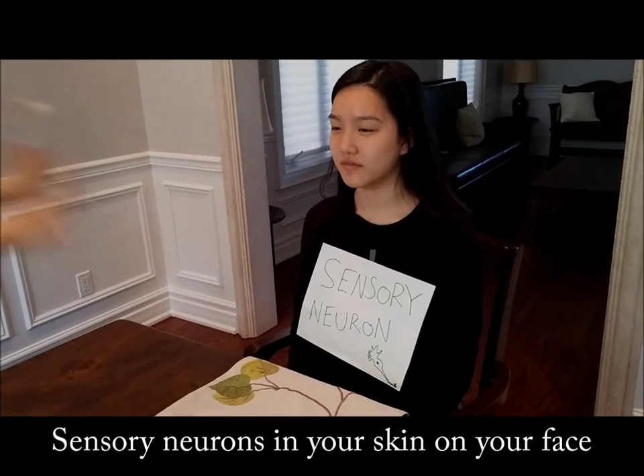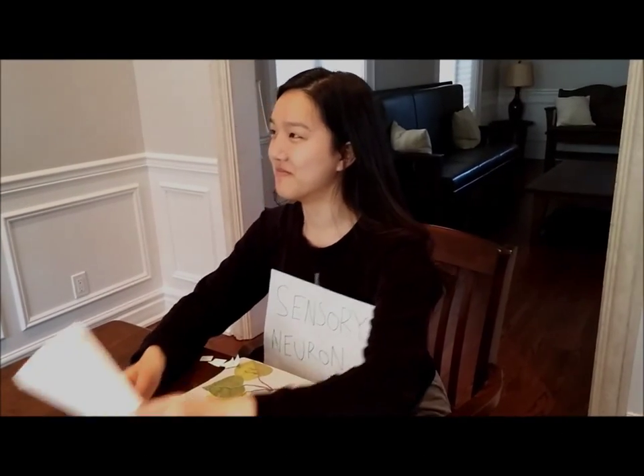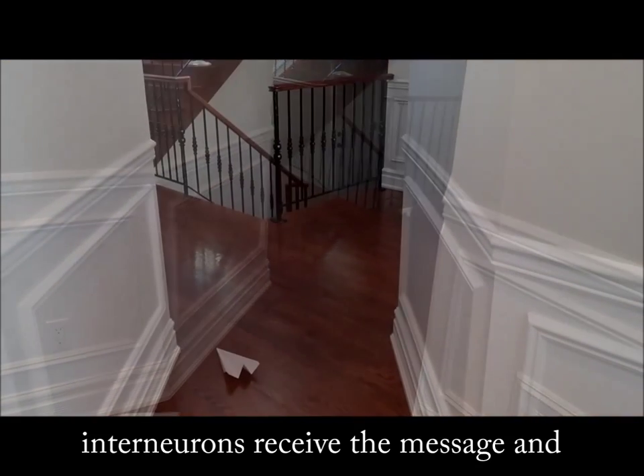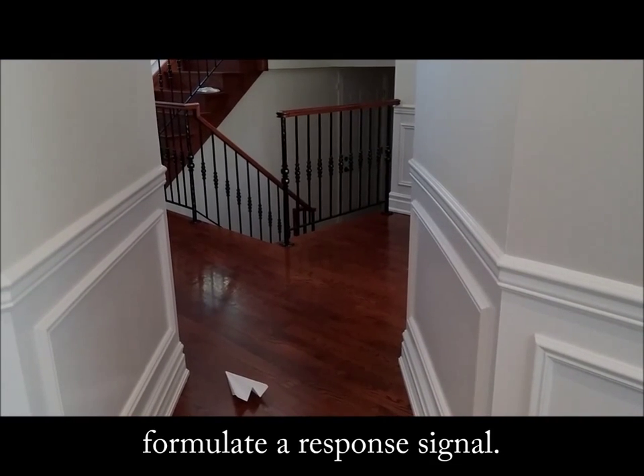Sensory neurons in your skin on your face detect that your face is submerged in water. After this, they send a message to the central nervous system. Interneurons receive the message and formulate a response signal.